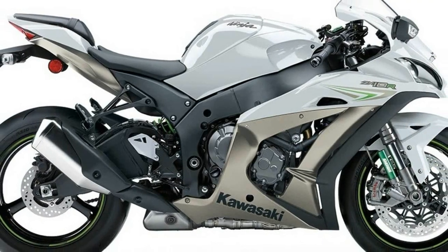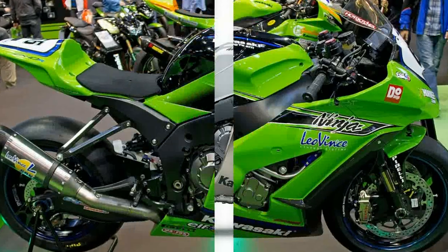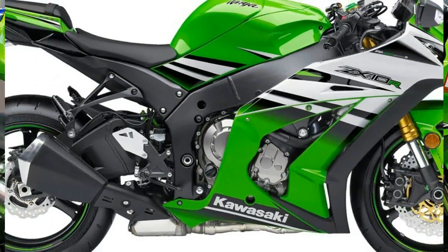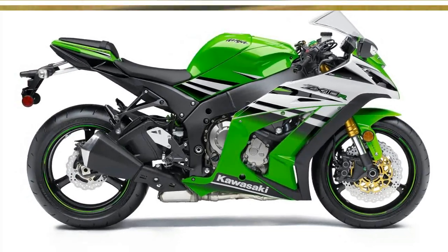A 4-cylinder 250cc motorcycle rumor is getting closer to production and more news has just come in. Since Indonesia is limited by displacement to 250cc, manufacturers are putting more cylinders to make sure the excitement levels are high.